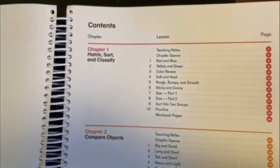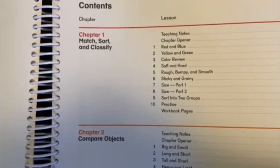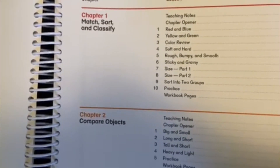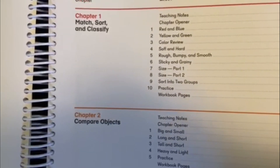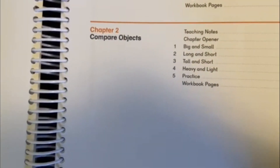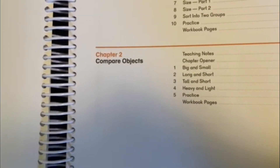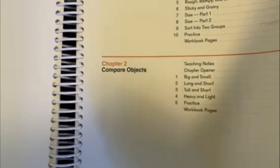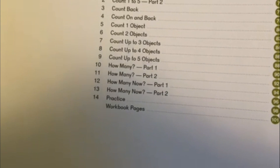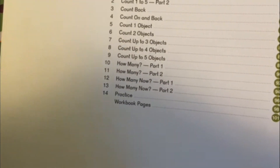Here you can see chapter one says it's about match, sort, and classify - basically identifying colors, the textures: rough, bumpy, smooth, sticky, grainy. Chapter two is comparing objects: big and small, long and short, tall, short, heavy. You can see all these chapters are organized in such a way that kids can really participate in each of these activities.